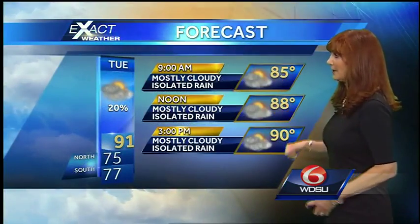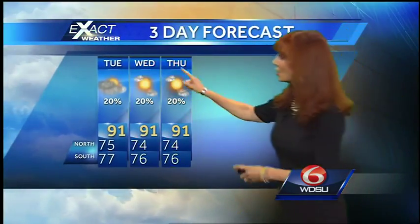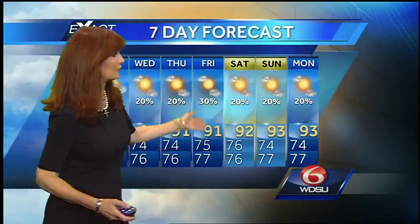So tomorrow, not a big rain chance. Noontime upper 80s, 3 o'clock near 90. Going into Wednesday and Thursday, a very similar forecast. And for the weekend, about a 20 percent chance of rain, and still hot. Good time to go to the pool — looking nice for Father's Day. Sounds good to me.